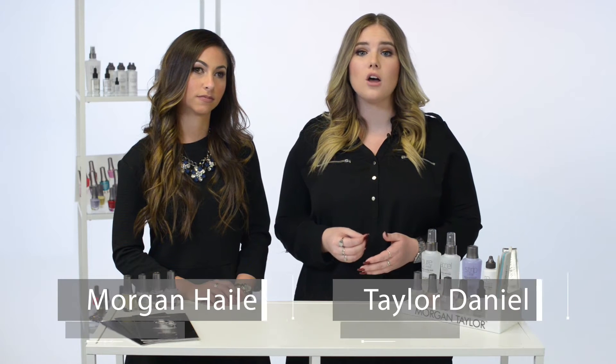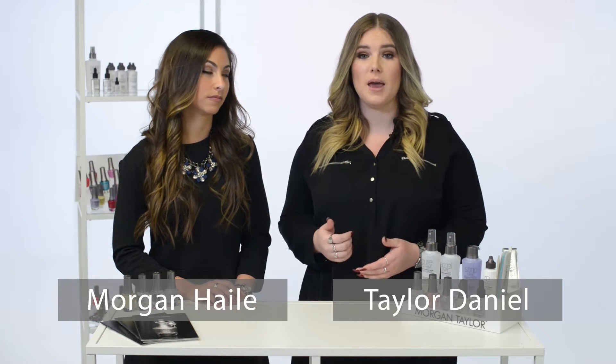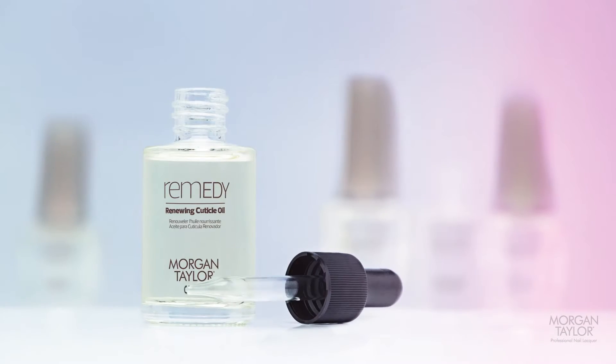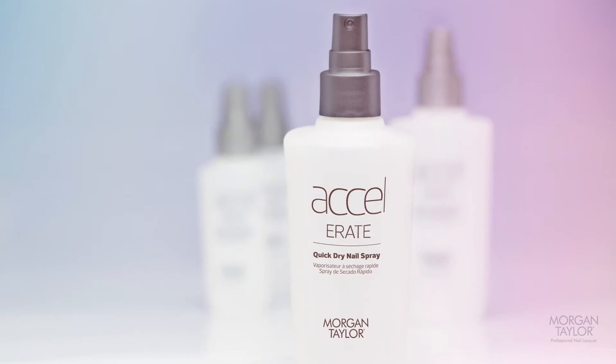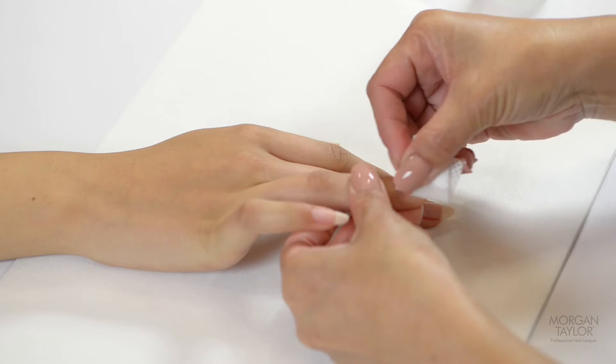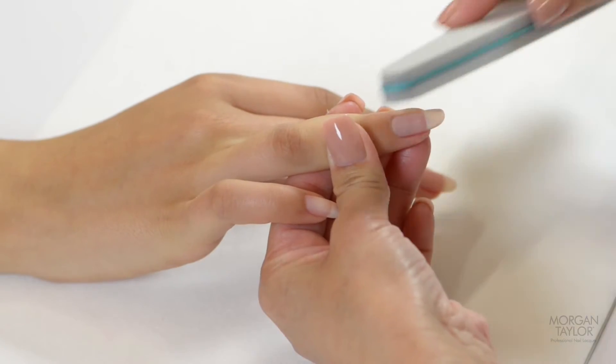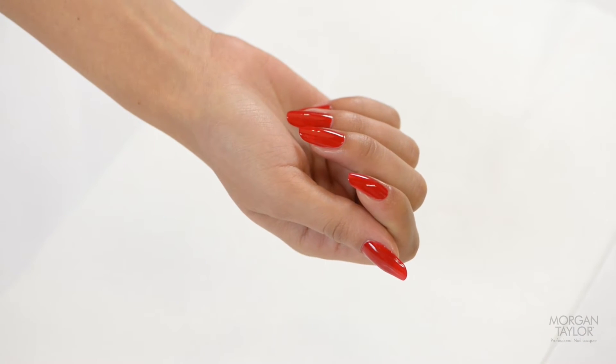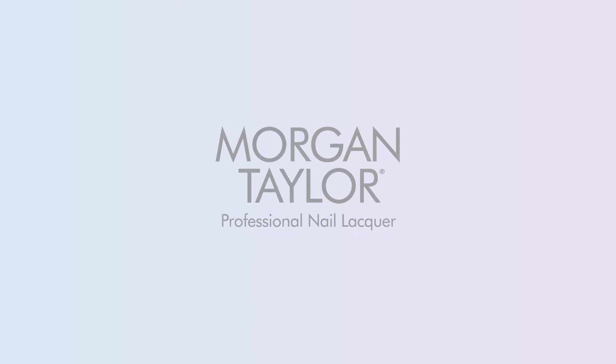95% of salons offer natural nail manicures and pedicures, making them the most widely offered services in our industry. We wanted to bring out the rest of the support products that would finish the perfect Morgan Taylor manicure. The secret to a perfect manicure and pedicure is all in the preparation. Nail technicians want a product that shows results and is effective — Morgan Taylor is just that.